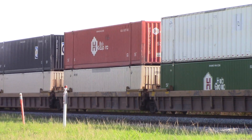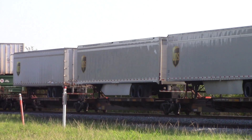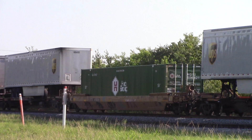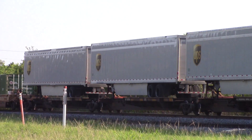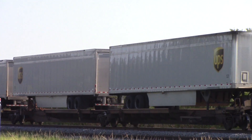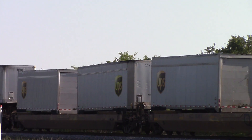Double stacks. UPS. It's in the bright morning sun — it's summertime now. Hot and sticky here in East Central.